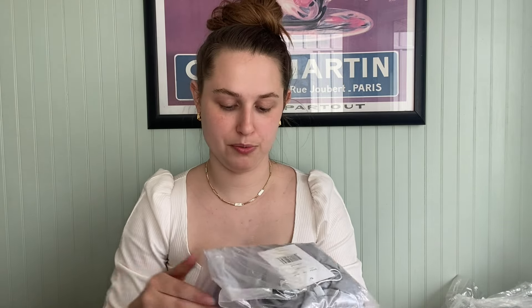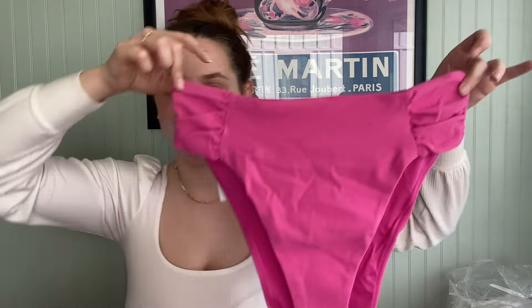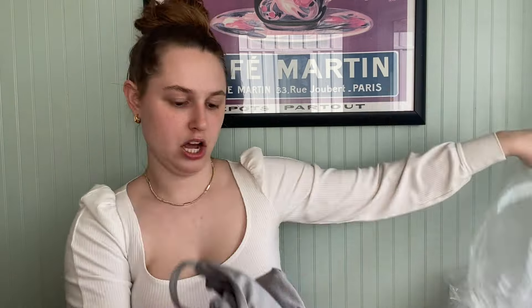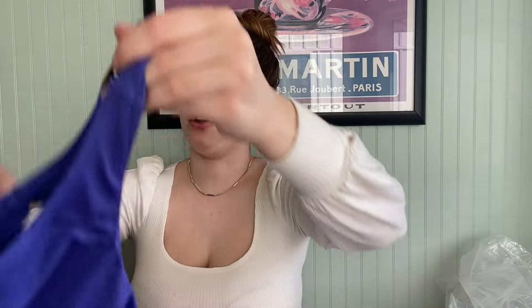Oh, another red rash guard, but that one is extra small — we have not seen that color. I'm going to open that because the color looks interesting. And totally new — these are the ruched side bottom in orchid, very cute. We did see this style, but I think we saw it in thicker straps. This is the long line tank in silver, size small — silver metallic.